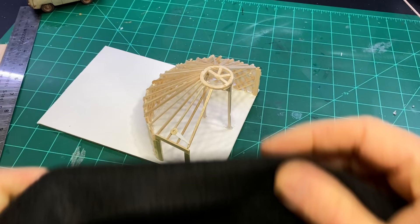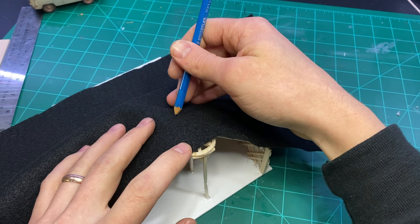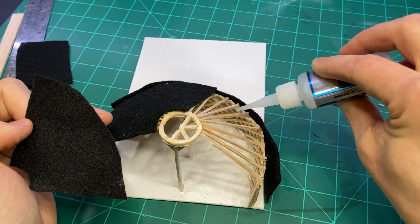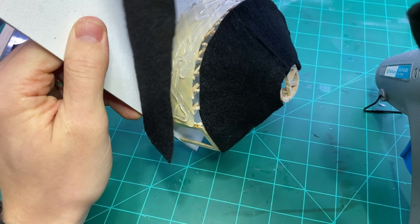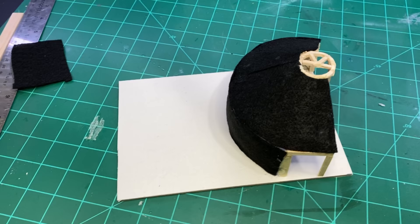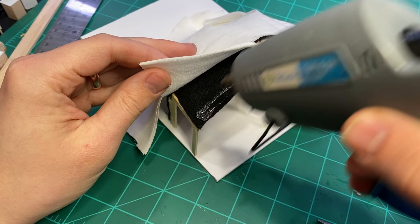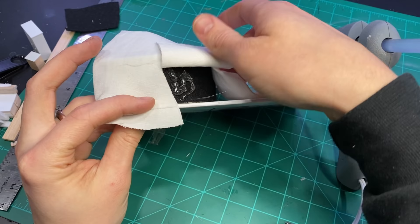After all of the furnishings and fixtures were done I moved on to the fabric. I added a thin piece of felt around the outside to make it look a little more padded, and also because there is actually a layer of felt around all gers. This gets pretty hot in the summertime because it is so well insulated, so there is the ability to roll up the felt on the bottom, creating a little window which allows for a nice breeze.